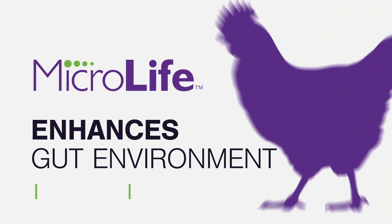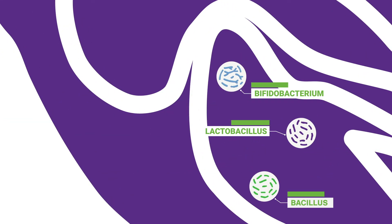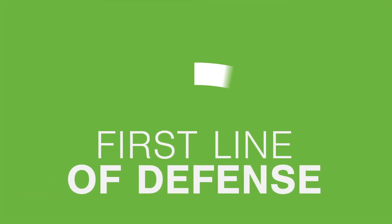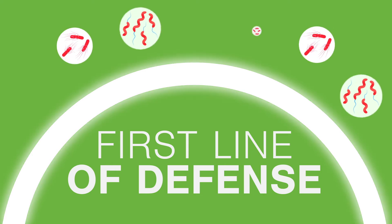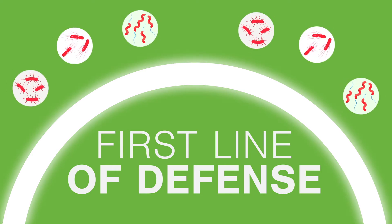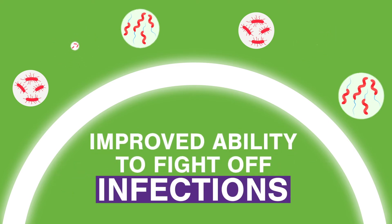MicroLife Prime enhances the gut environment, promoting the growth of favorable gut microflora and helping to reduce the presence of unfavorable gut bacteria. This enhanced population of good gut microbes serves as the first line of defense against invading pathogens and has shown to improve a bird's ability to fight off infections like enteric pathogens.